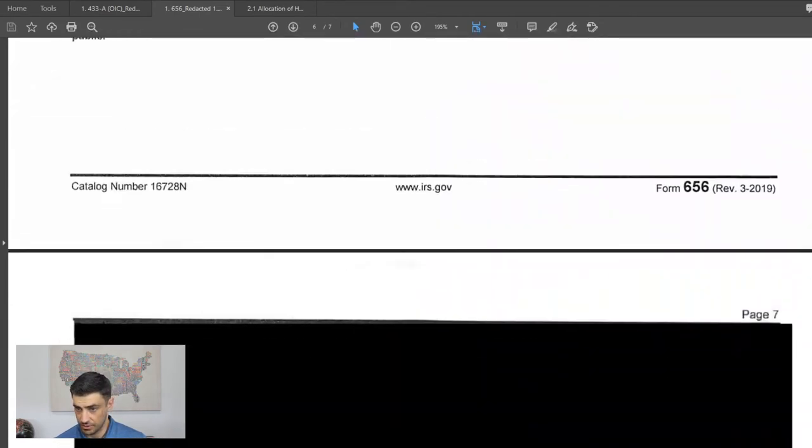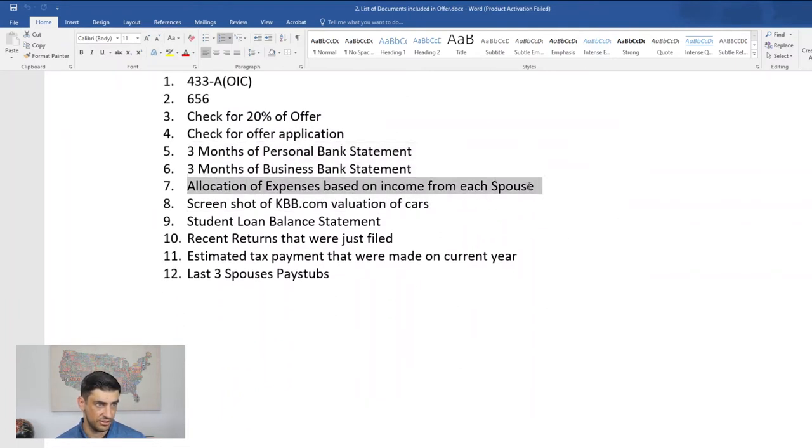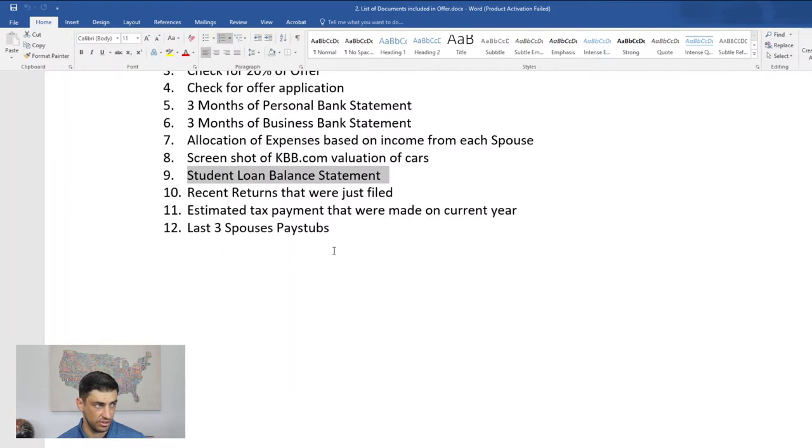We sent the offer over along with all supporting documents: the 433 and 656, a check for the 20% down, the $205 application fee, bank statements for both business and personal accounts, the community property expense allocation, the KBB screenshot for vehicle valuation, the student loan statement, recent returns we filed, estimated quarterly tax payments, and his spouse's pay stubs.